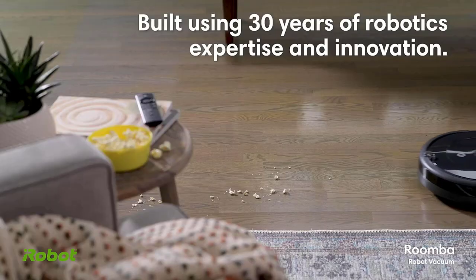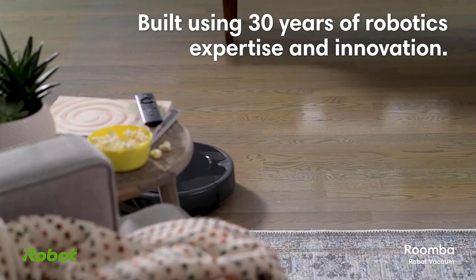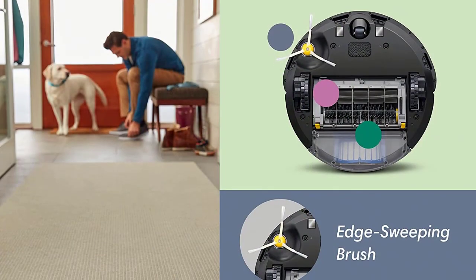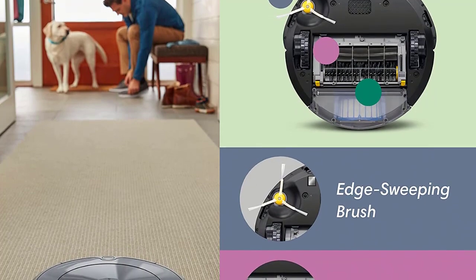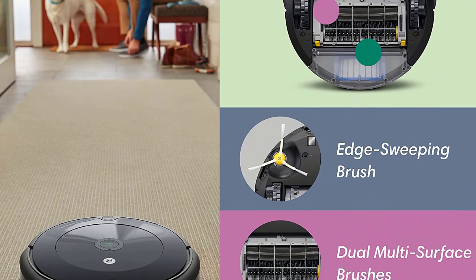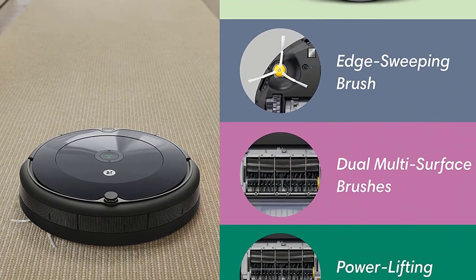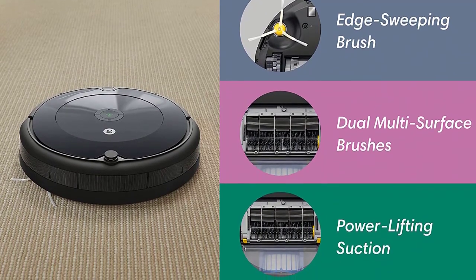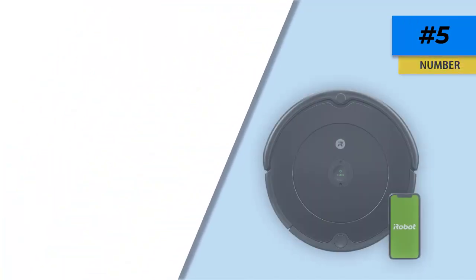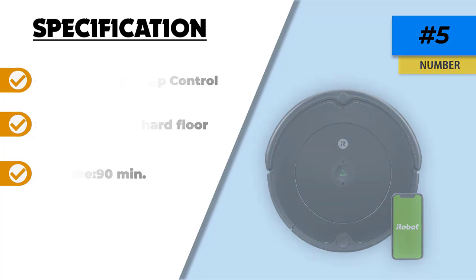The iRobot Roomba 694 is extremely similar to our best value pick, the Bago Robot Vacuum Cleaner. Both options are economical, versatile, lightweight, and have superior maneuvering capability. The main difference is that the Bago Robot Vacuum is remote controlled, while the iRobot Roomba 694 is controlled from an easy-to-use app on your phone. If you lose or misplace things easily, the iRobot Roomba 694 will give you one less thing to keep track of.